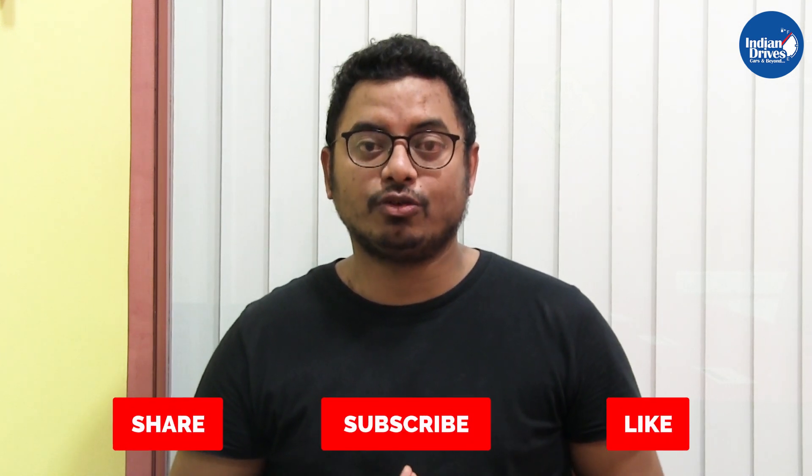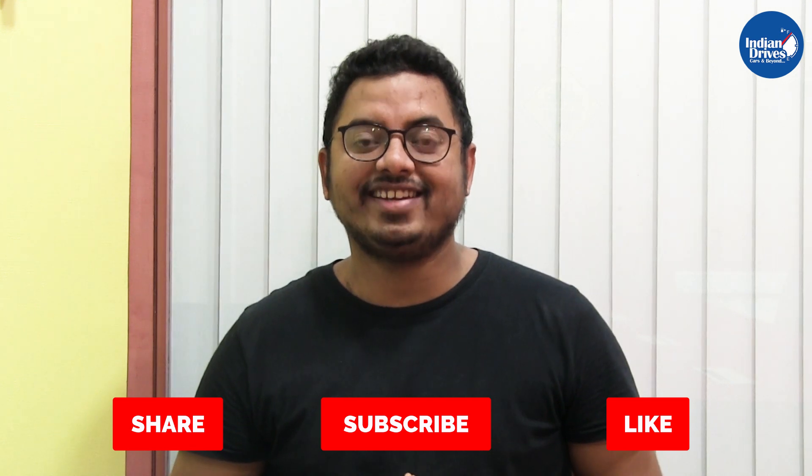That's all for today from Indian Drives. Do let us know in the comment section which is that one thing you are expecting from Tata's upcoming 7-seater, the Tata Gravitas. And do not forget to share, like, and subscribe to our channel Indian Drives.